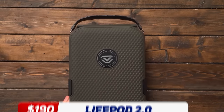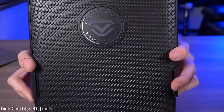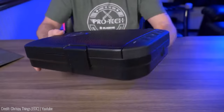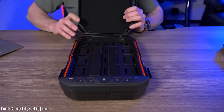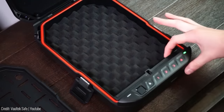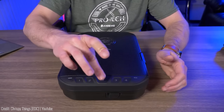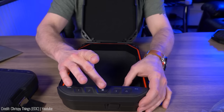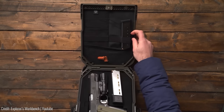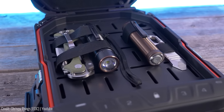The Lifepod 2.0 by VoltecSafe is a sleek and compact gadget designed with advanced security features to give you peace of mind. Its rugged exterior is made of heavy-duty materials that can withstand any environment, while its interior features customizable foam inserts to keep your valuables organized and protected. The Lifepod 2.0 also boasts biometric fingerprint scanning, which ensures that only authorized users can access its contents. With Bluetooth connectivity and the Voltec app, you can monitor the status of your safe and even receive alerts if there's any suspicious activity. Whether you're storing cash, jewellery, firearms or important documents, the Lifepod 2.0 is available for around $190.